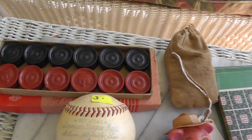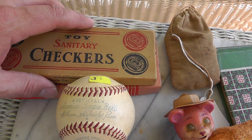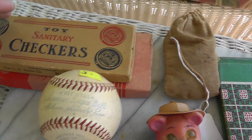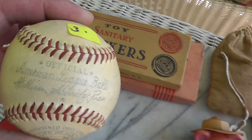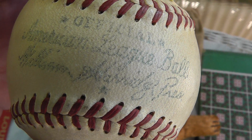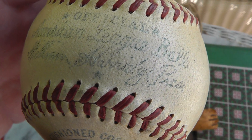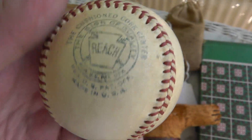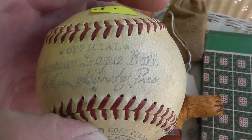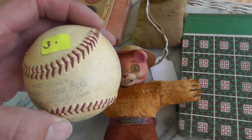A couple of checkers games, still new in the original box — that was $3 for the pair of them. And an old American League baseball. William Herridge, president — I think that dates it. I think he was American League president back in the 50s.